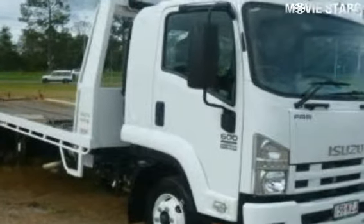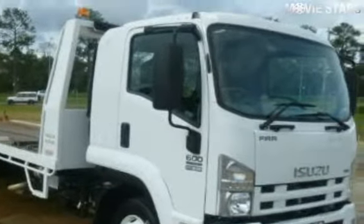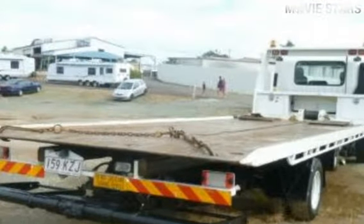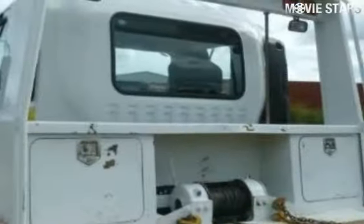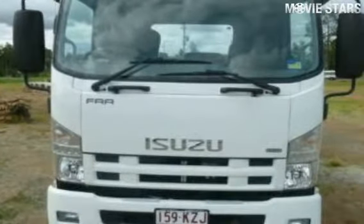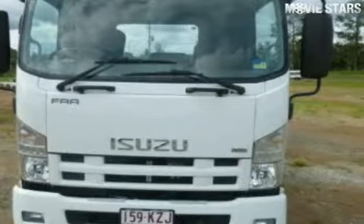Take a look at this Isuzu. This has a reliable engine that gives you more control with its manual transmission. The attractive white exterior is complemented by its stylish interior. This vehicle has all the features you could dream of and more.